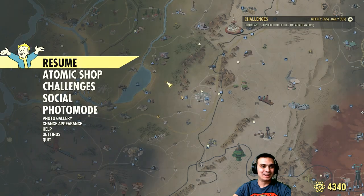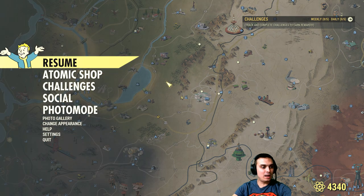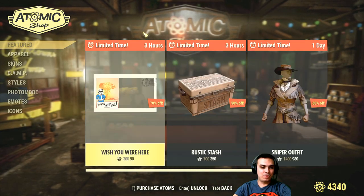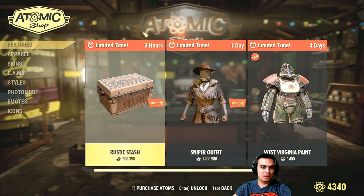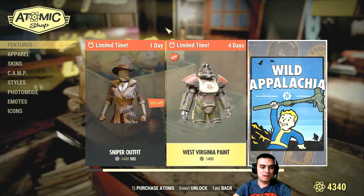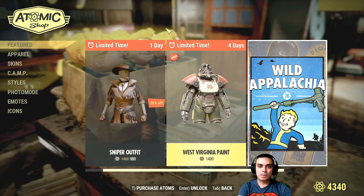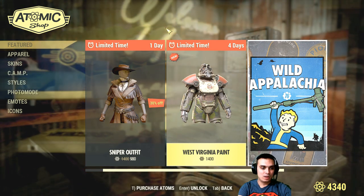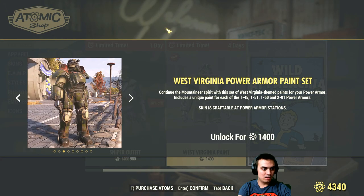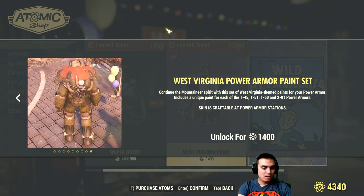Alright, let's go ahead and take a look at the Atom Shop. We still have those limited time to buy items we saw previously, and then we have a limited time to buy this West Virginia paint for the power armor. Let's take a look — it's not bad.